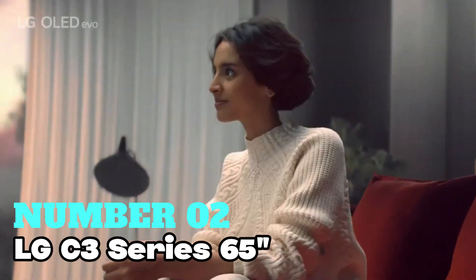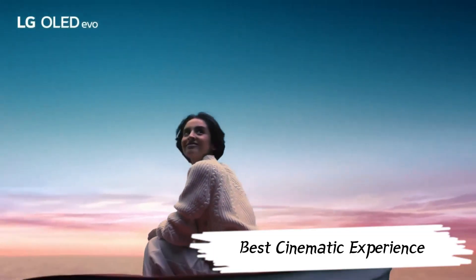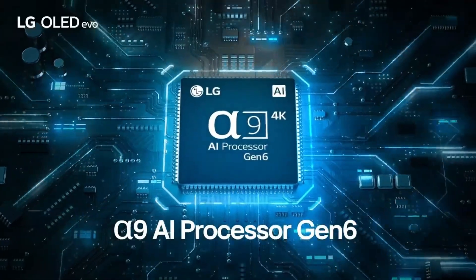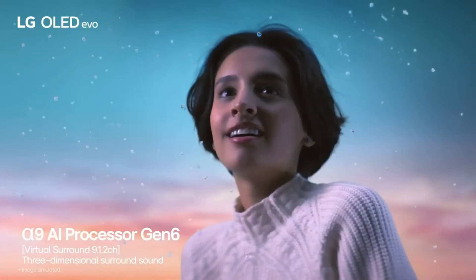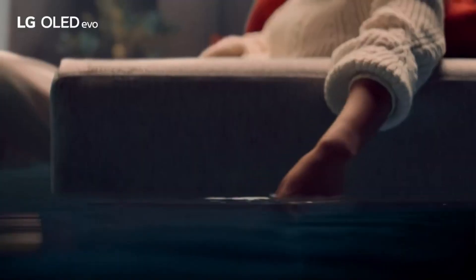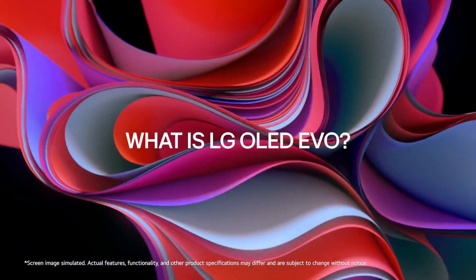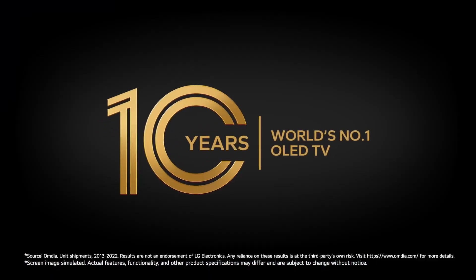Number 2: LG C3 Series 65-inch. If you want the best cinematic experience, this is worth considering. It's got a massive 65-inch OLED screen for that total immersive vibe. LG's got your back for streaming, hooking you up with Netflix, HBO Max, Disney Plus, and all the good stuff you'd want. The OLED Evo, powered by the Alpha AI Processor Gen 6, ensures a beautiful picture and performance. The ultra-slim design seamlessly blends into your space with an almost invisible bezel.